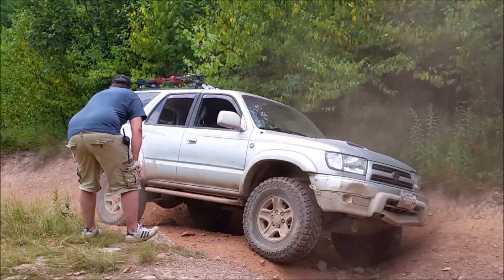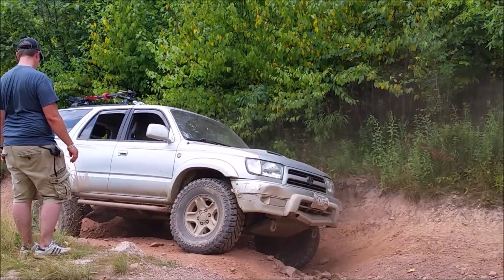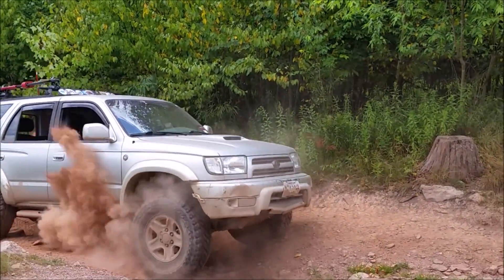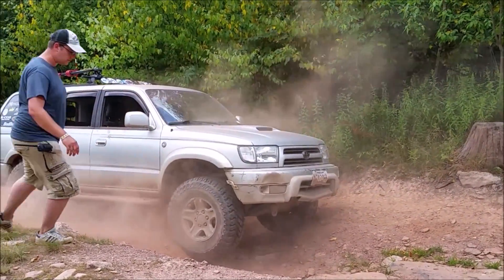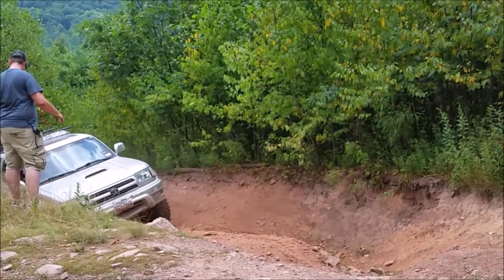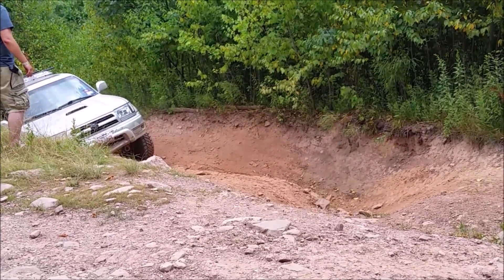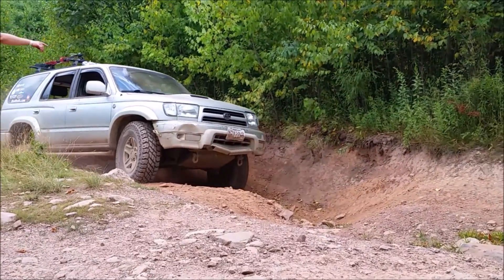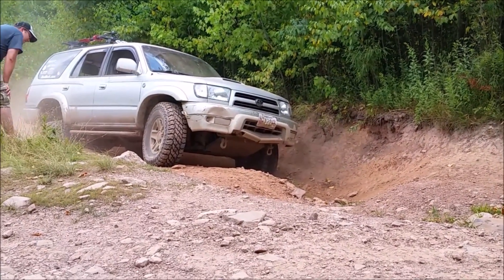As pointed out in the Ronnie Dahl videos on open versus locked differentials, repairing an axle on the trail for those with independent front suspension is just a major job and a major pain. You can see he's had to back down, trying to find a better line so his tires won't lift off the ground, but he's running into trouble — eventually he had to be towed up.